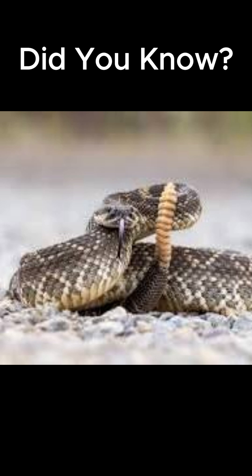Did you know the rattlesnake's iconic rattle isn't a reliable age indicator? It's made of keratin, and a new segment is added each time the snake sheds. But old ones break off all the time.